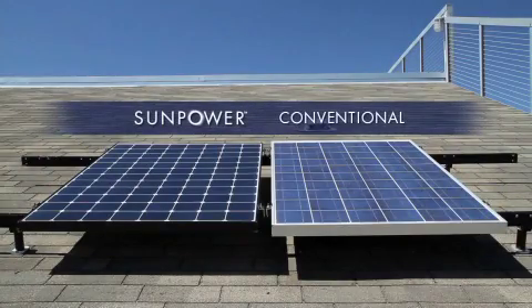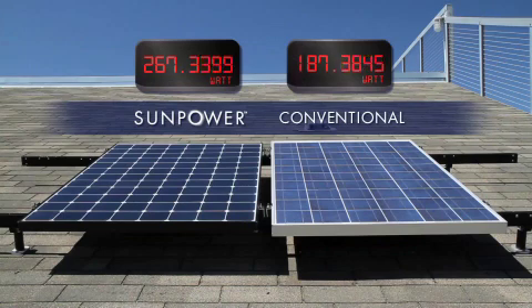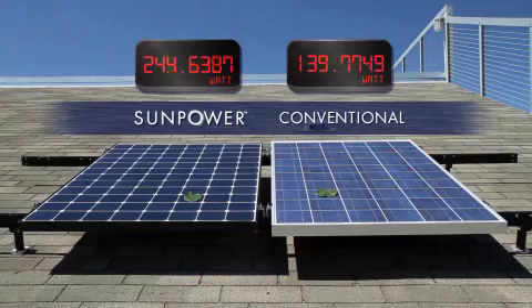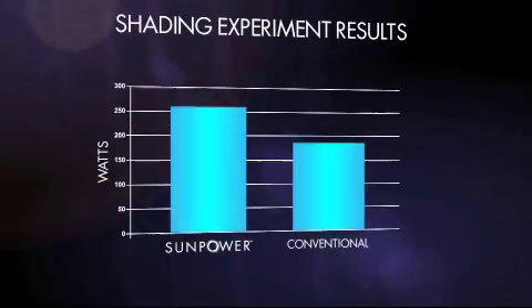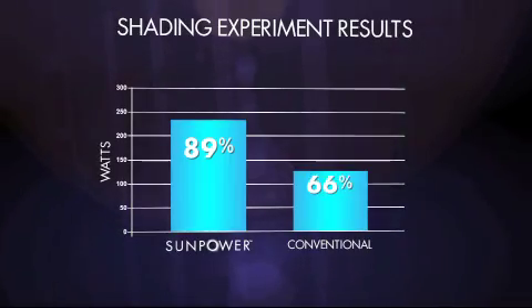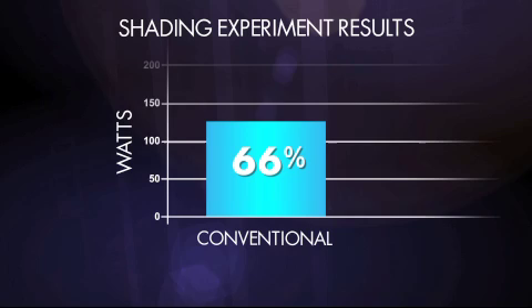Let's look at the power output of two panels under shading. In this experiment, SunPower panels are more efficient than conventional panels to begin with, so they produce more power. Now let's see what happens when we shade a small portion of the panel — SunPower is operating at 89%, while the conventional panel is down to 66%.